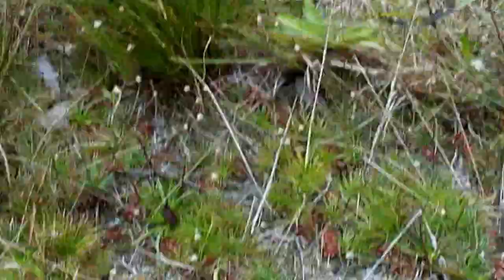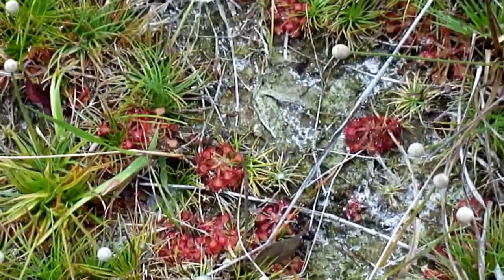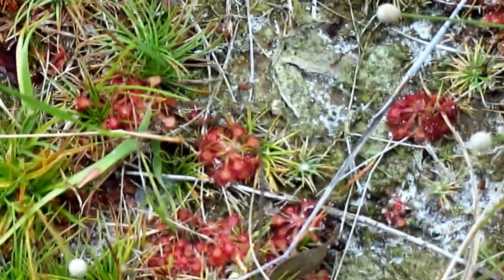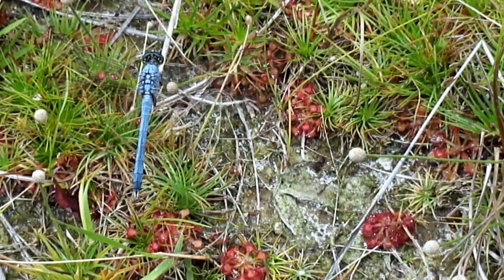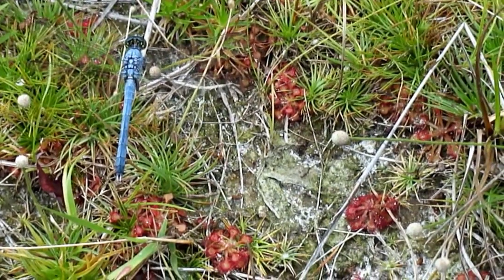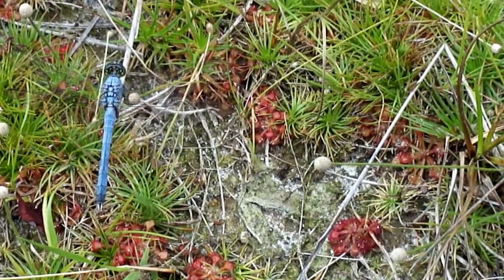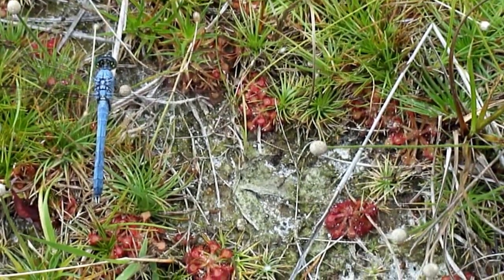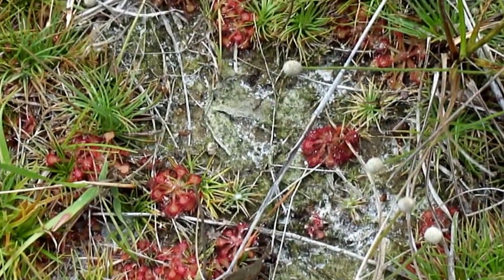I came across these really interesting carnivorous plants. They're called sundews, and insects get trapped in them. They have little sticky tentacles, kind of like an octopus. When an insect gets trapped in it, that's how they get their nutrients. It's pretty interesting — they're all over the place here.